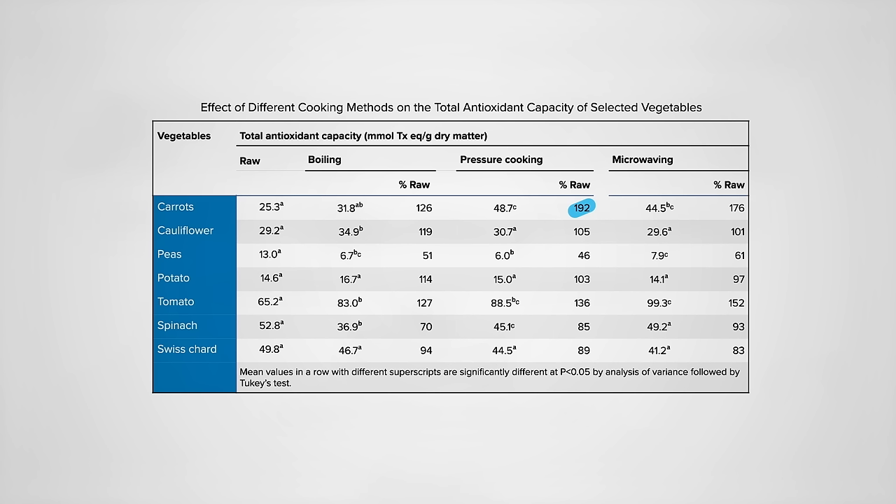I'm particularly interested in the greens. The chard wasn't affected much across the board, but microwaving beat out pressure cooking and boiling for the spinach. Note that pressure cooking beat out boiling too, though, and pressure cooking is boiling — just at a shorter time and a higher temperature. But the time appeared to trump the temperature: significantly less nutrient loss pressure cooking spinach for 3.5 minutes compared to boiling for 8.